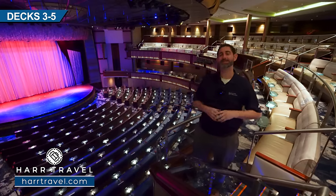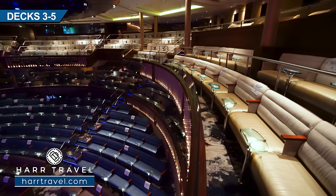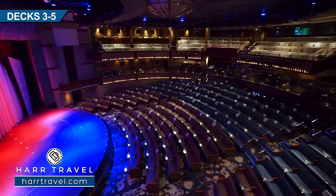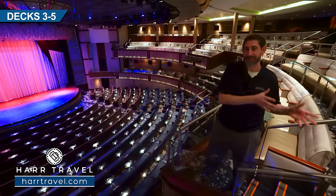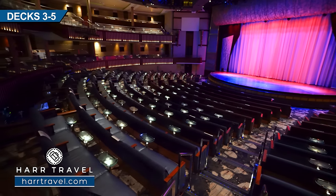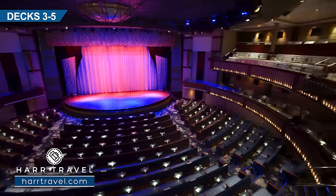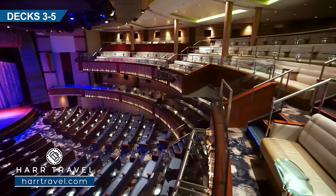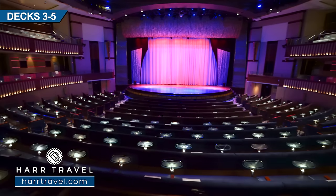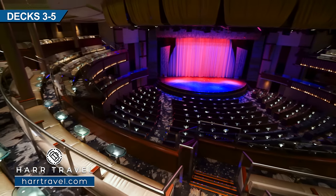Now we're getting ready for showtime in the Celebrity Theater. You've got the full stage, and it's two levels — tiered down below with stadium style seating, going up around the sides and all the way up in the back. This is where you're going to find those signature headliner shows like Elysium — a fairy tale theme — and Uptown, an R&B New York City focused show with a lot of energy and great music. They're also going to have comedians and special acts throughout your cruise. Celebrity's always been at the top of the game when it comes to entertainment, and this ship is no exception.